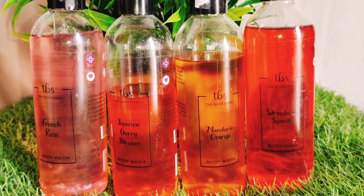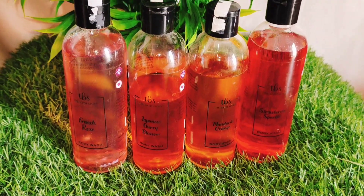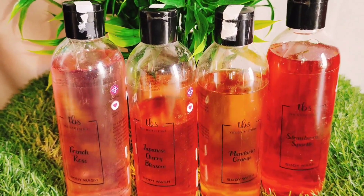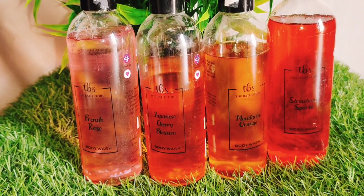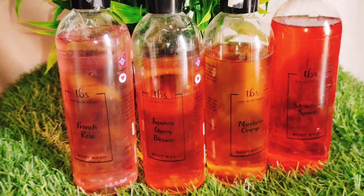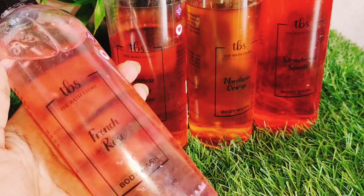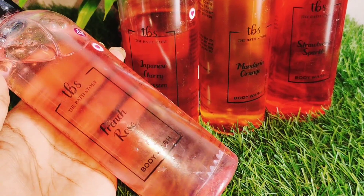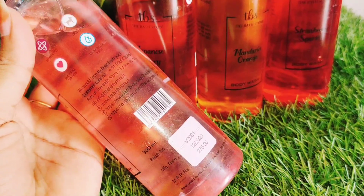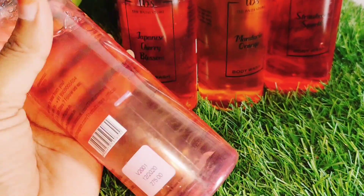With Bath Store products, all products have been tested by dermatologists. All the products do not contain harmful chemicals — no sulphates, no parabens — and all are natural. This will deeply moisturize your skin all day. The skin becomes soft, supple, and smooth, and the elasticity of the skin will improve.